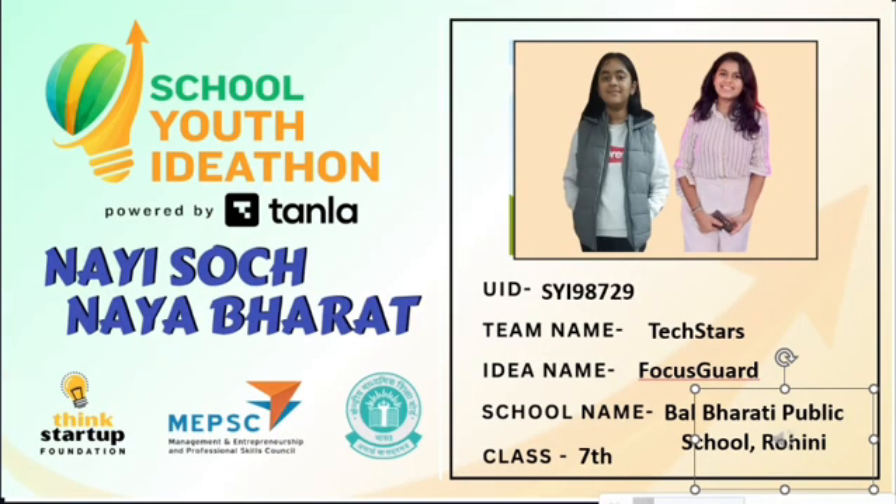Hi everyone, we are Team Techstars. Today, we are excited to show you our idea.